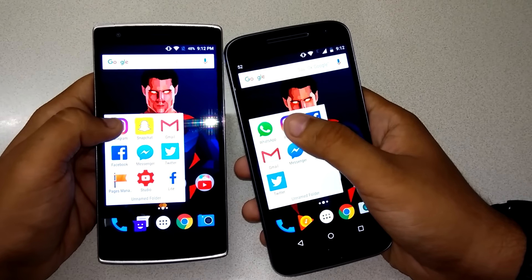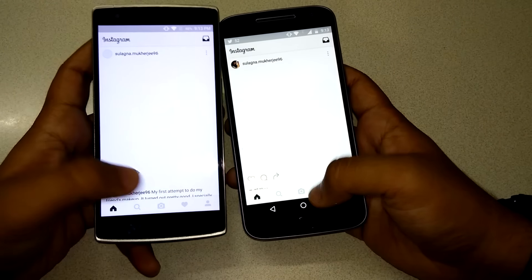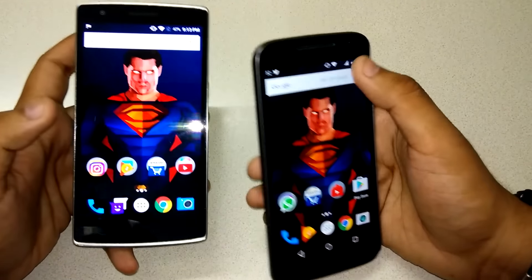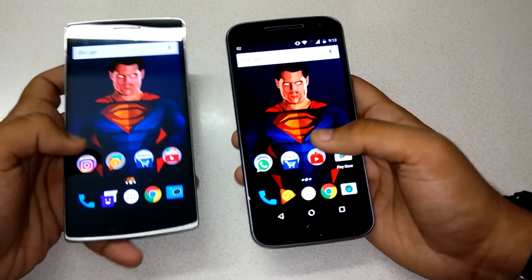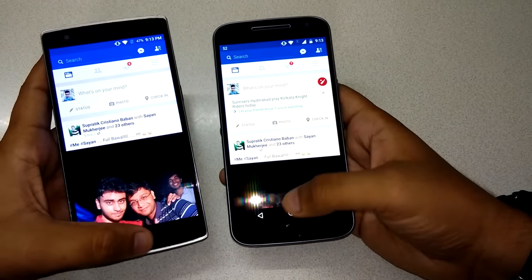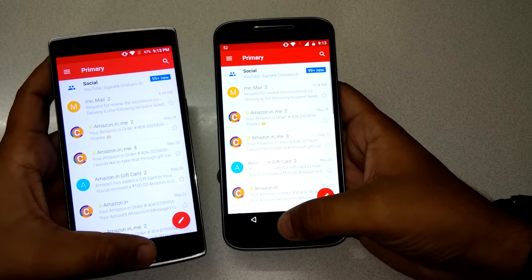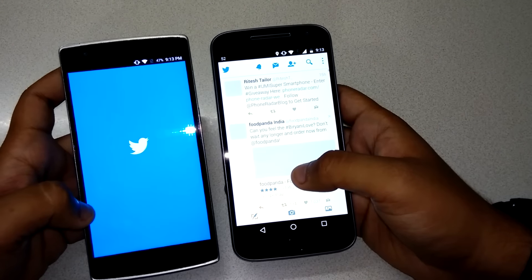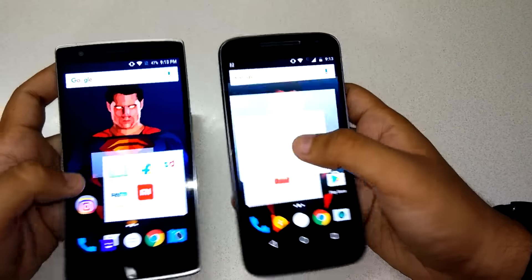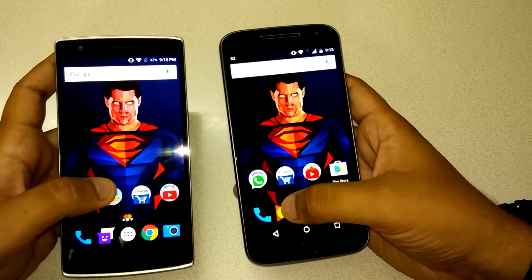Let's start with multiple apps. Let's open Instagram first — it's kind of tight, but the Instagram app actually launched first on the Moto G4 Plus. Let's launch Facebook — Moto G4 Plus is the winner here. Let's launch Gmail — I think Moto G4 Plus again. Let's launch Twitter — again Moto G4 Plus.